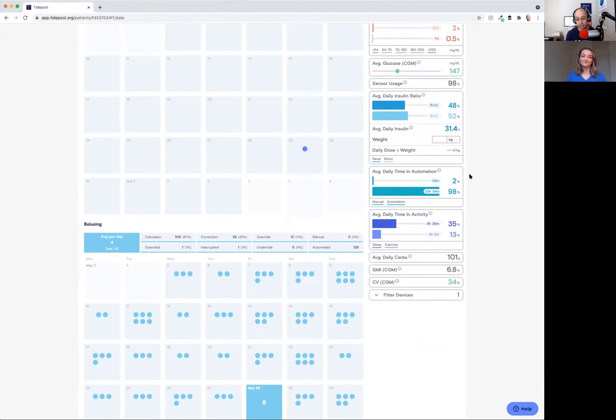We have average daily time in automation — this is time actually running Control IQ. For Tandem users, if you're changing your sensor during those two hours while the sensor warms up, technically Control IQ is not on. If you're changing your site, technically Control IQ is not on. You can get a sense of how often Control IQ is actually enabled with this automation widget. If you're maximizing your use of Control IQ outside of site changes and CGM connectivity loss, you should expect this percentage to be pretty high. If it's not, it might indicate something is happening with your CGM usage, because CGM data is required for Control IQ to kick into gear.